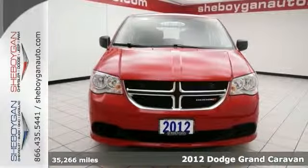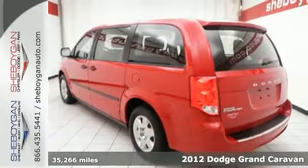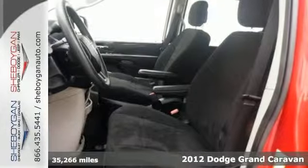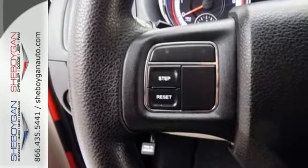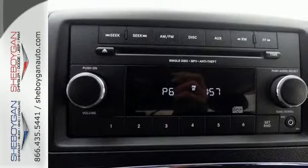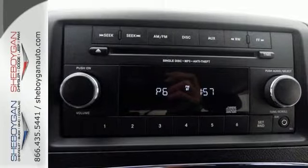It's a 2012 Dodge Grand Caravan. This van comes with anti-lock brakes and multiple airbags for safety, as well as the comfort and convenience of a low tire pressure warning, variable intermittent wipers, delay off headlights, and a tilt and telescopic steering wheel.